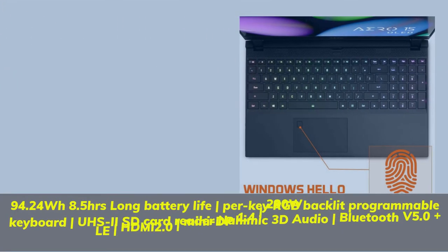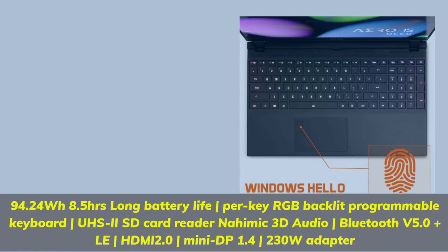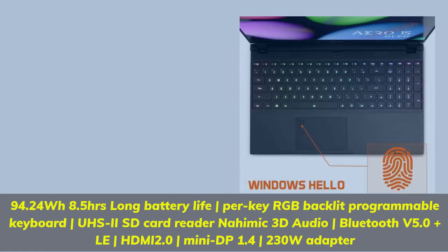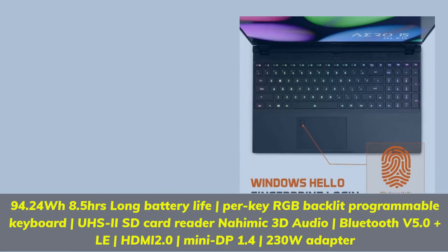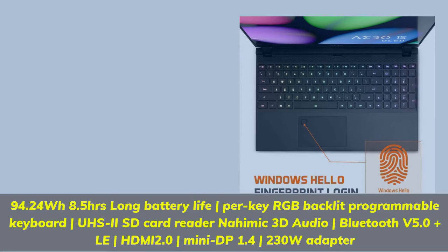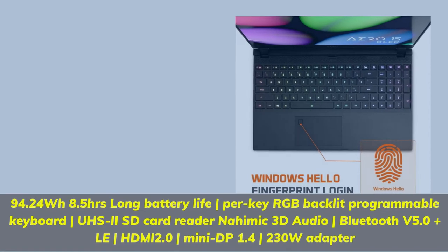94.24 watt-hours, 8.5 hours long battery life. Per-key RGB backlit programmable keyboard, UHS-2 SD card reader, Nahimic 3D audio, Bluetooth 5.0, HDMI 2.0, Mini DisplayPort 1.4, 230-watt adapter.